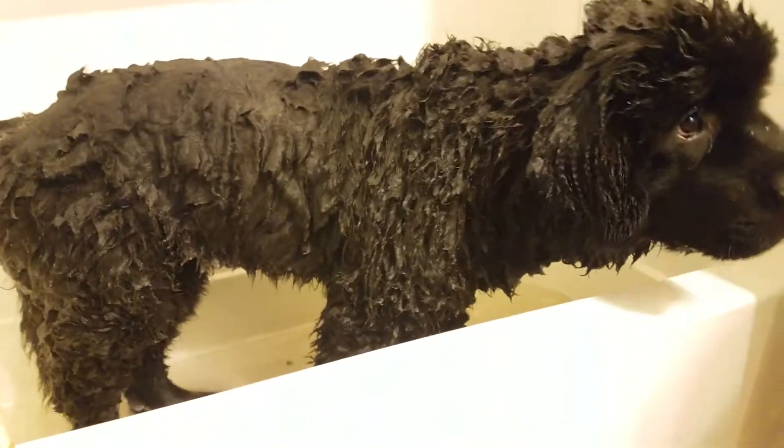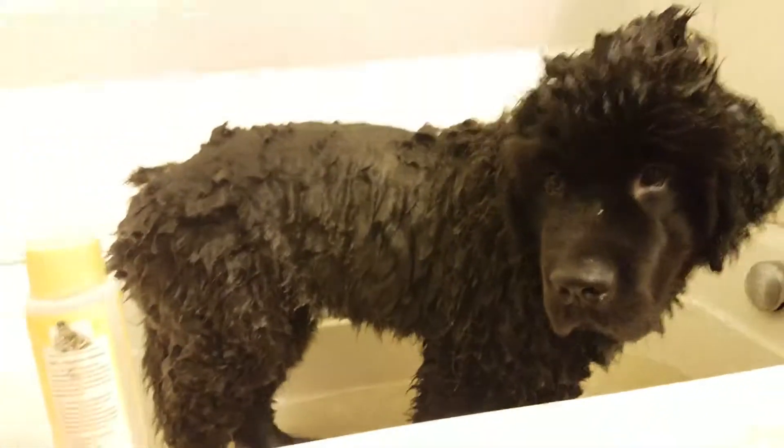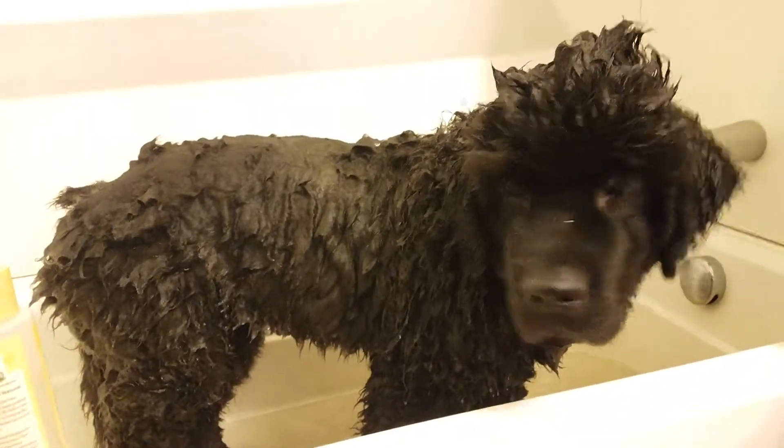It's supposed to be an all-natural, kind of holistic sort of shampoo. We'll see how she looks when she's dry.